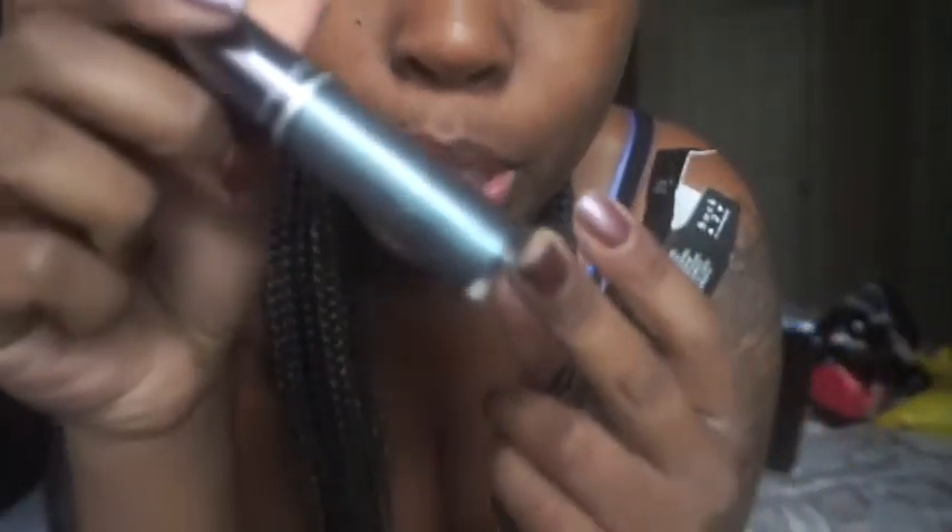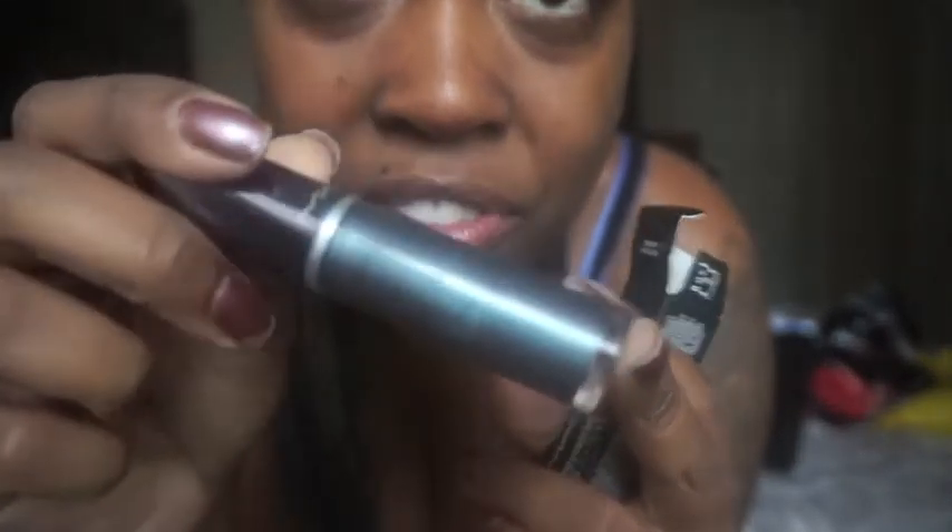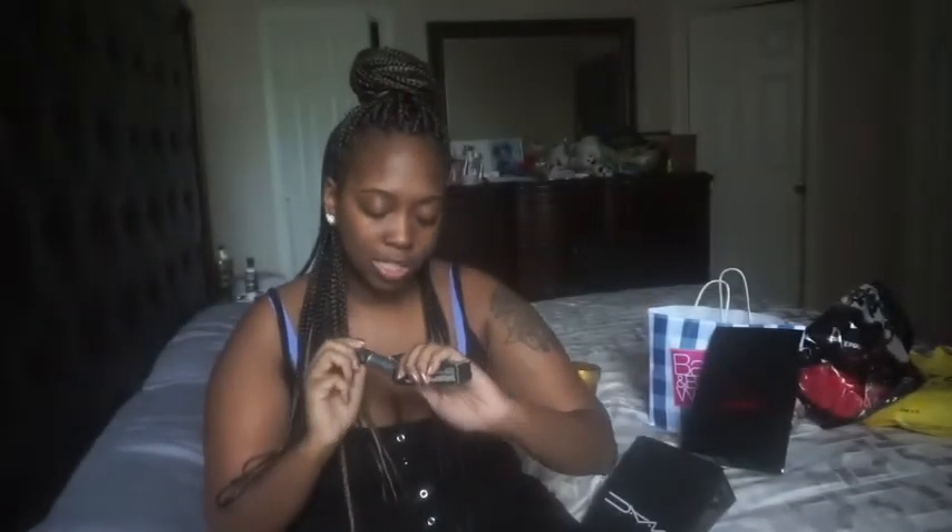Next is another lip gloss from MAC in the color Sensory Overload. Sorry my hands are a little ashy — it's cold and there's actually a tornado warning right now, it just stopped storming outside. It's gloomy and rainy. Anyway, the color is like a bluish purplish holographic color. It's called Sensory Overload from MAC.